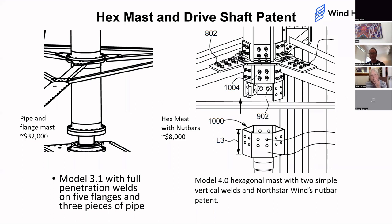The next thing you know, they've come up with this hexagonal mast with flat sides and flat pieces of steel that can be bolted on. It allows this $32,000 mast over on the left to cost us $8,000, which includes the license fee payment to Jeff Willis's company for the use of these patented nut bars.